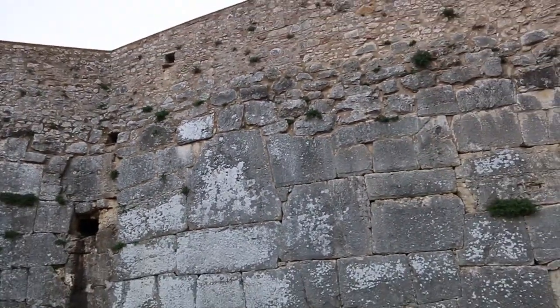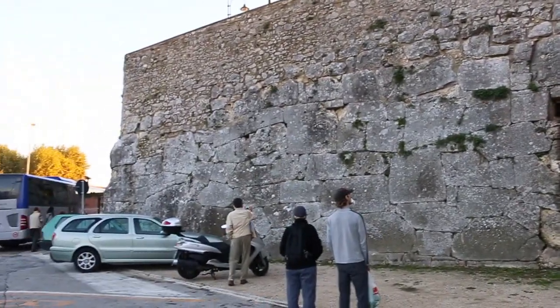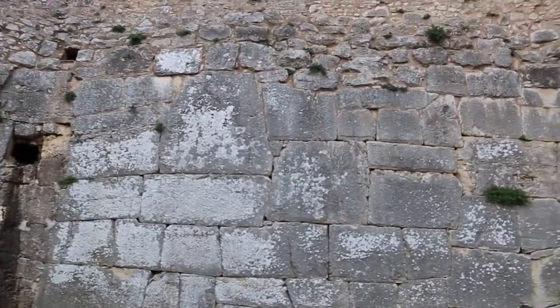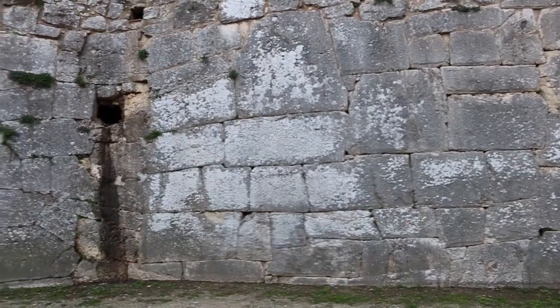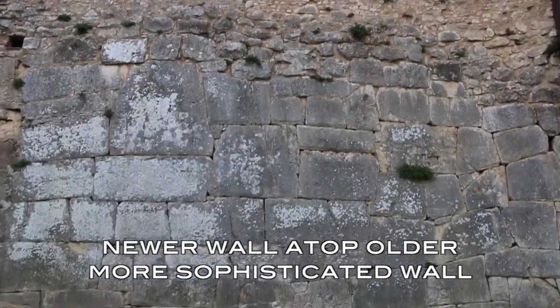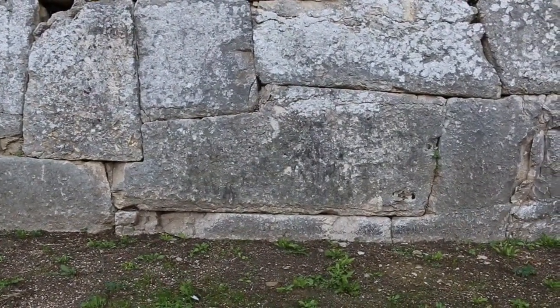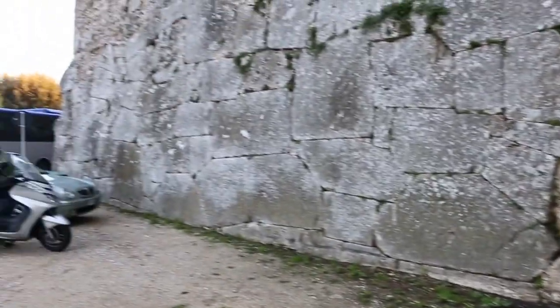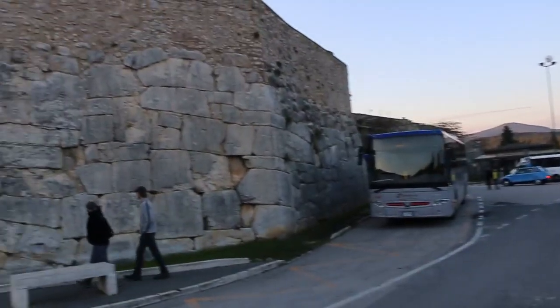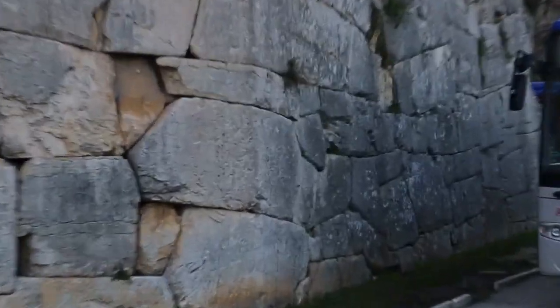In Roman times, this linked up with Via Amarina. Just further around here, there are certainly some large stones in what is perhaps a very ancient structure. In this case, obviously, there's a wall atop it with much smaller stones. Here is a closer look — this particular stone has eight sides. Yet another look at a part of this wall, with really quite complicated stones, and some of them very sizable.